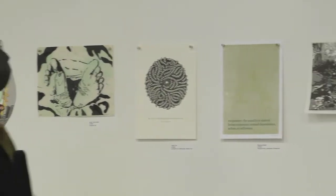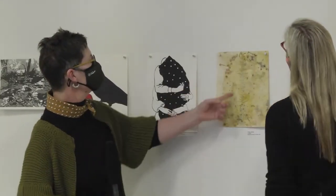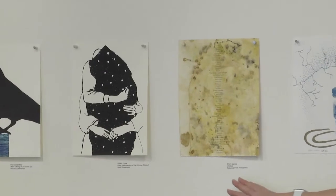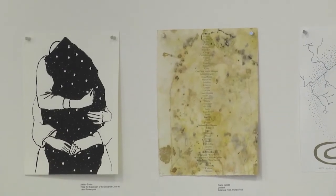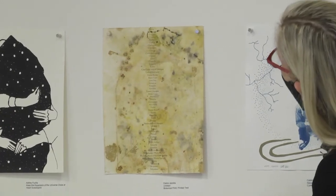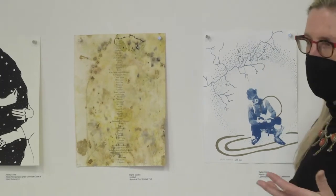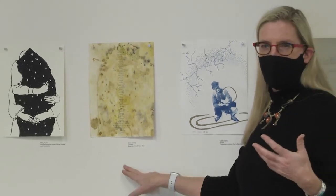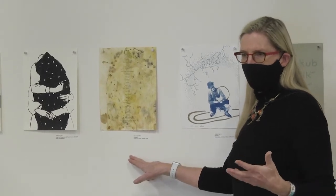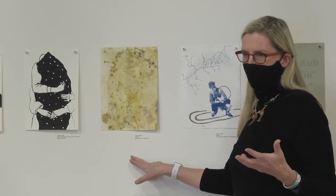I think one of my favorites in this one is the Diane Jacobs botanical print with the lists of all of the peoples. One of my students from basic design, who is actually Navajo, really thought this was fascinating too. A lot of the artists in these portfolios are also letterpress printers, so they use text, and that's another clue as to what the piece is about.